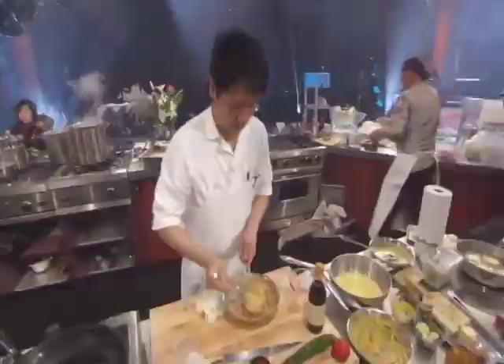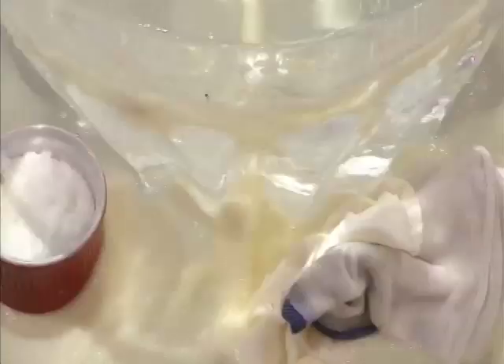Back in Morimoto's house, Omai preparing a sauce — sesame paste, eggnog, and ponzu went in there.